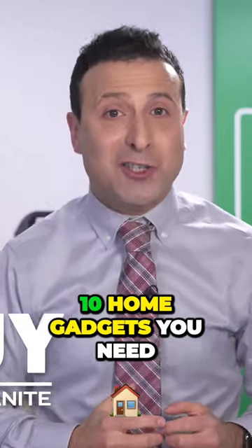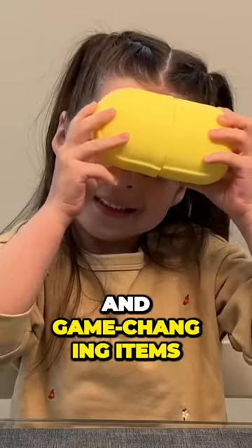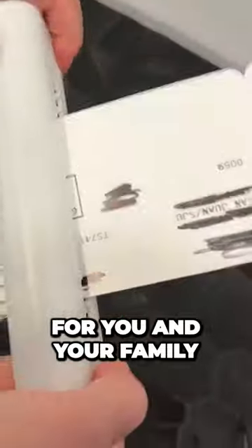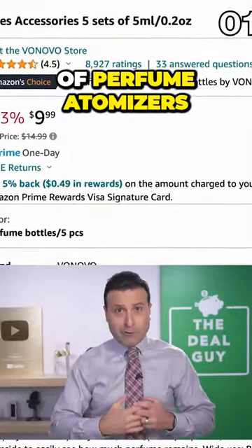These are 10 home gadgets you need on Amazon in 2023, and they're seriously some of the most practical and game-changing items for you and your family. In the first spot, it's a five-pack of perfume atomizers.